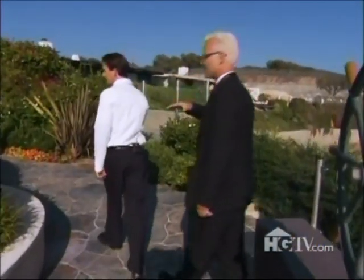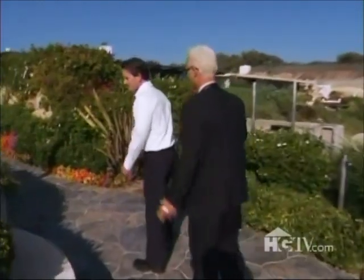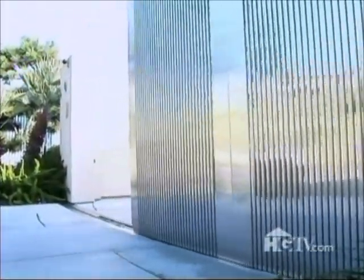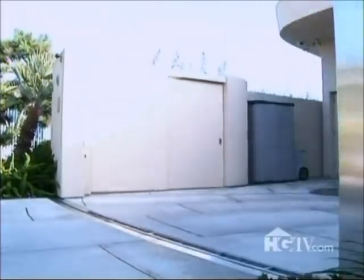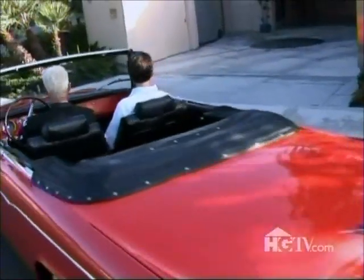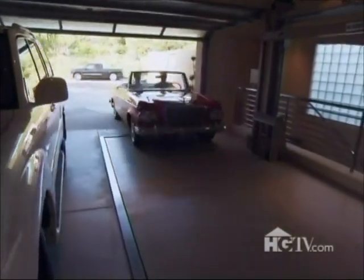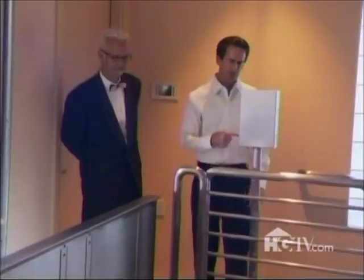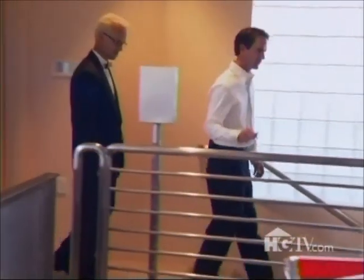We haven't even seen the entertainment areas yet — we haven't seen half the house. We're going to drive into the house — stay to the left, stay on the tan part. Inside the garage is an elevator for the car. We walk downstairs and the car comes down too — just press that button.